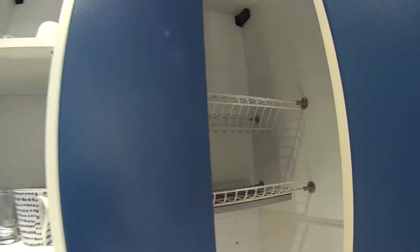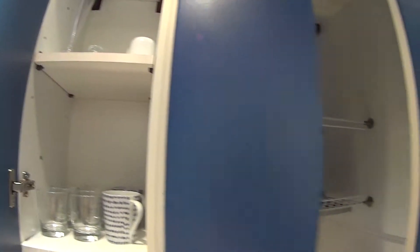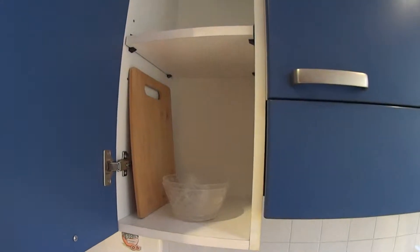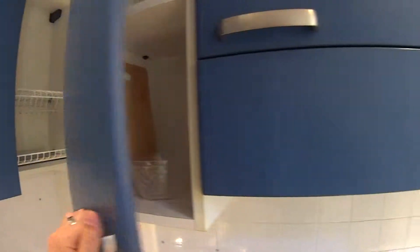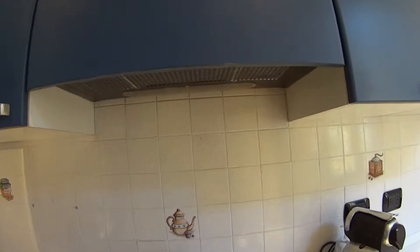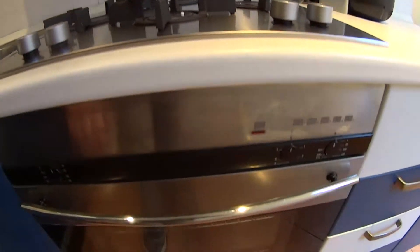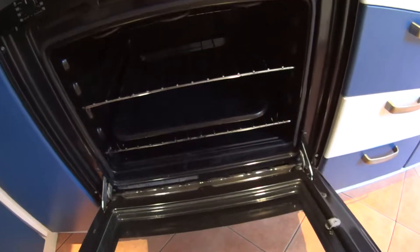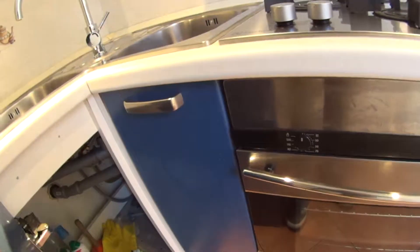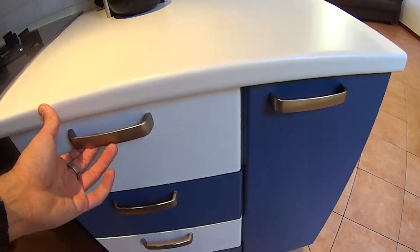Back there there is a rack to dry your plates, and in these cupboards you can store the glasses. In this other one we have some room for the food, there's also a cutting board, and in this other one you have yet additional space with a coffee machine. Looking at the bottom here we've got the fan right on top of the gas stove which has the oven built at the bottom.